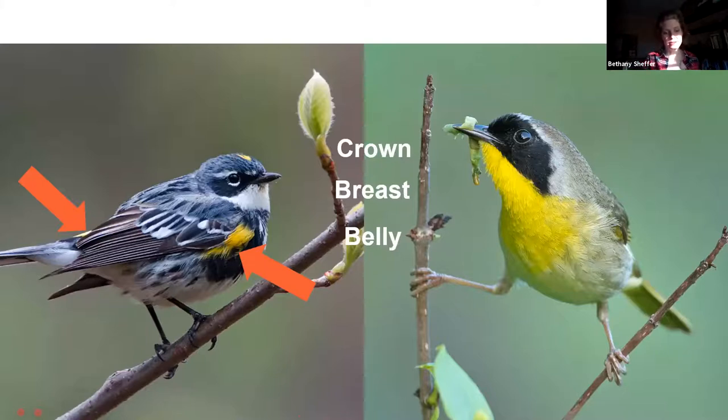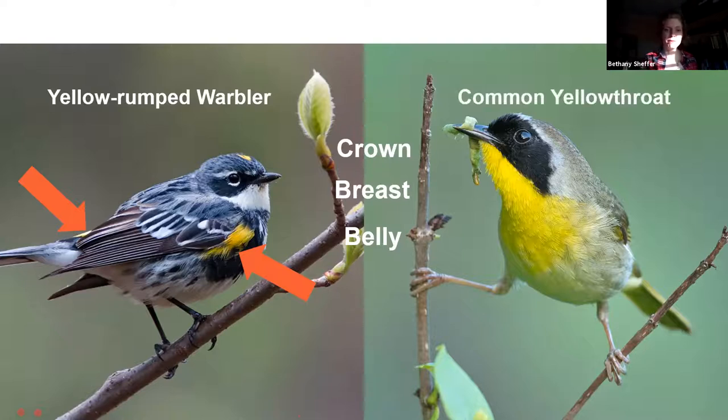Our bird on the right-hand side is also a member of the warbler family — it is a common yellowthroat. Our yellow-rumped warbler, when it comes back to northwestern Connecticut, can be found in softwood stands with dense conifers. These species were documented in eBird as breeding at Mudge Pond back in 2019. Our common yellowthroat, in contrast, prefers wet areas and tends to hide in reeds and cattail stands — we oftentimes hear their 'witchity witchity witchity' song before we actually see the bird.